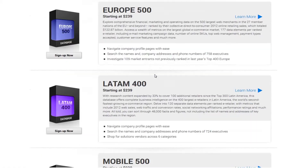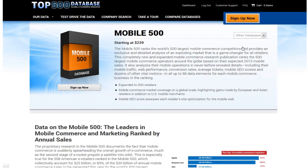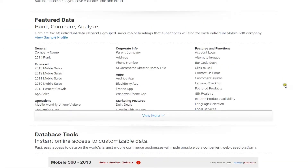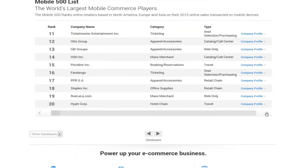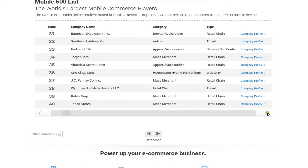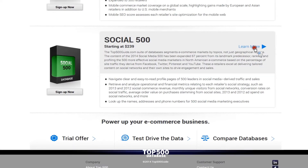In addition to these geographic segments, the top500guide.com includes rankings and details on emerging e-commerce channels. These include the Mobile 500, which profiles and provides dozens of competitive details on the world's largest mobile commerce businesses. Without question, mobile is the future of e-commerce, and it's a channel you cannot afford to ignore.